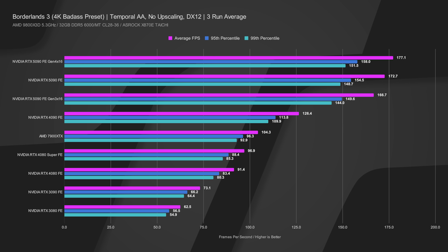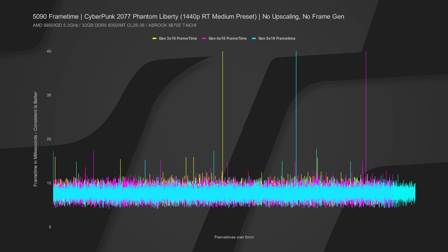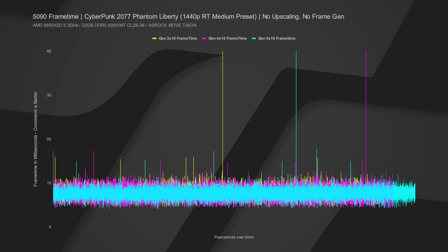Looking at frame times: the chart shows the Gen 5x16 line (light blue) is the tightest, Gen 3x16 (yellow) has slightly wider frame time variance between highs and lows, and Gen 4x16 (pink) sits in between — slightly tighter than Gen 3 but not quite as tight as Gen 5. When frame time lines lay nearly on top of each other like this, it shows there's not a massive difference — nearly indiscernible, which matches what the FPS numbers showed.